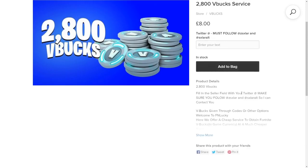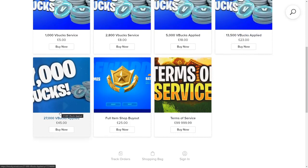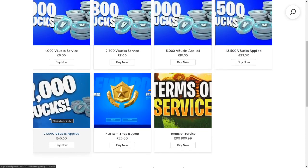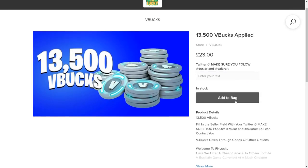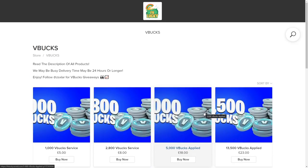For the prices: 1,000 vbucks for five euros, 2,800 for eight euros, 5,000 for 18 euros, 13,500 for 23 euros, 27,000 for 45 euros. So 13.5k is about 27 USD and 27k is about 55 USD — that's like half the price. You're getting some really good deals here with these prices.